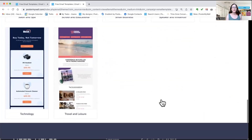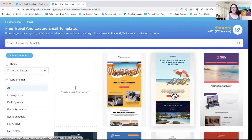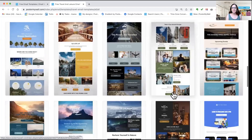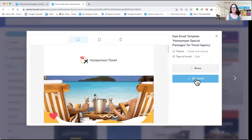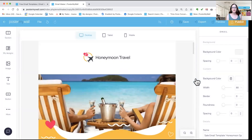Today we're going to do travel and leisure because we had an email from one of our customers who said we've never done a travel and leisure themed demo. So I've got the category, I click to select, and then I can scroll through and pick the most relevant template for my business. I'm going to go ahead and click this one, click to edit, and I'm ready to go.